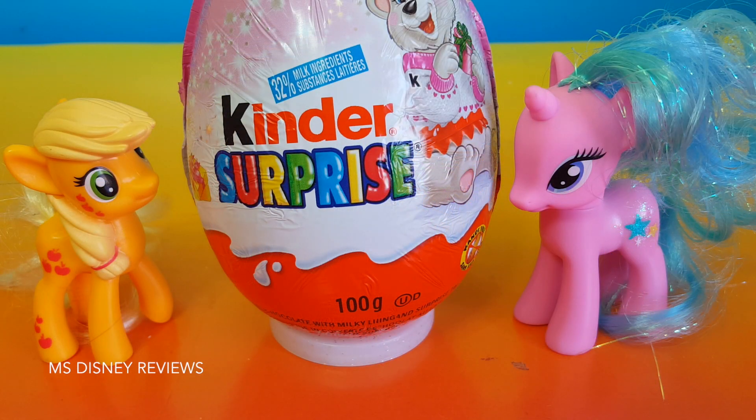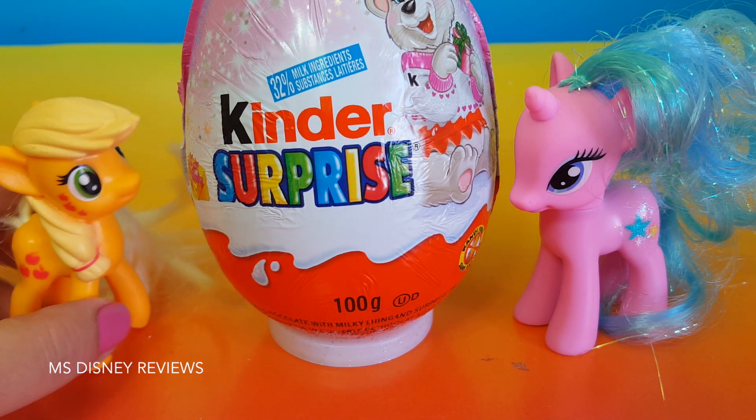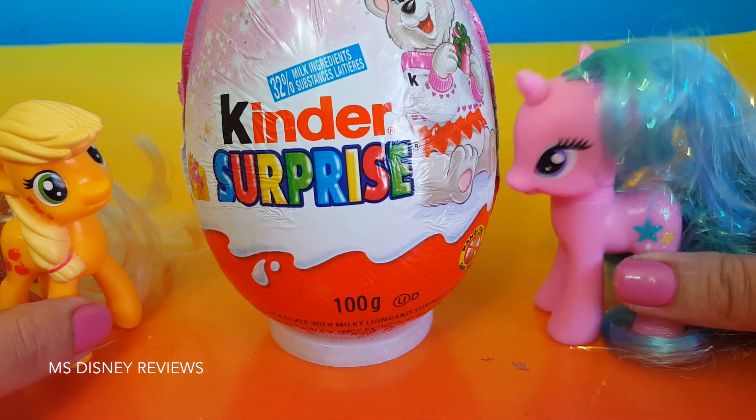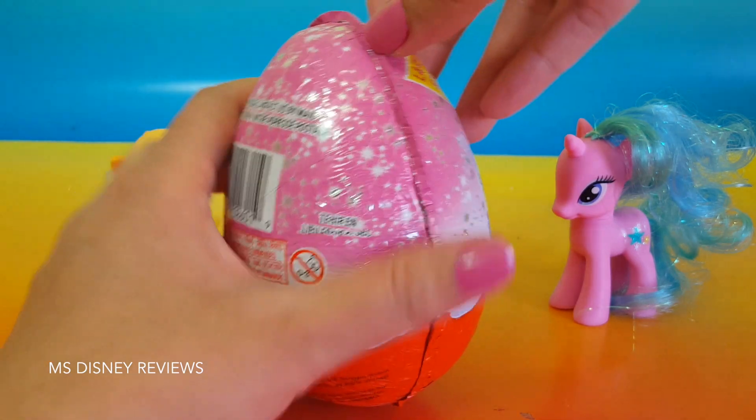So first we're going to open this huge Kinder Surprise Egg. Are you ready Applejack? Yes I am. Are you ready Pinkie Pie? Yes I am. Alright so let's see what we've got in this egg.